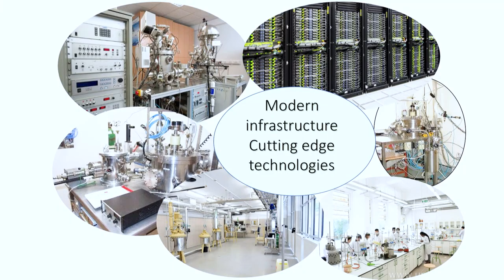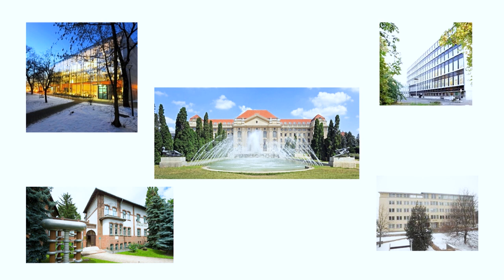As you can see, there are pictures of the laboratories, installations, and infrastructure that the faculty has. It's quite modern with cutting-edge technologies — whatever you're intending to do for your research, you can find the place to do it. Some pictures also show the faculty campus: the main campus is in the center, and the other pictures show the Life Science building, the Chemistry building, and the Mathematics and Geography building.